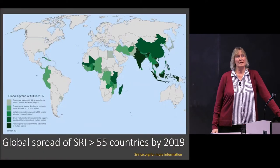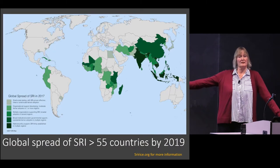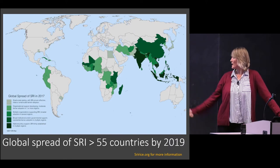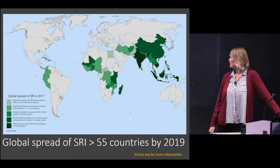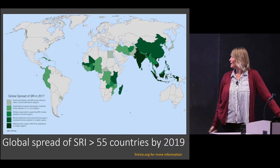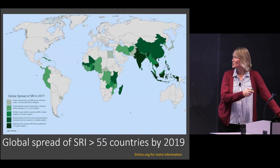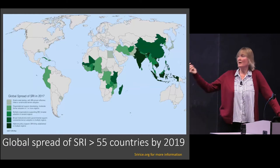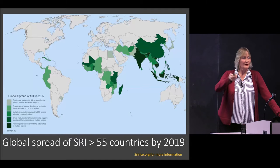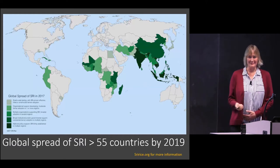The global spread of SRI today covers more than 55 countries. The SRI Rice Center is based at Cornell — Lucy Fisher is the communications director — and there is a lot of information available. SRI was taken from where it was developed in Madagascar to the rest of the world by Professor Norman Uphoff, who is also a Cornelian and would be happy to answer questions.